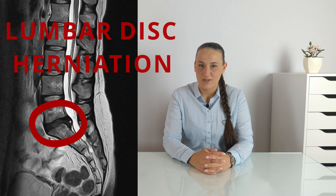Hi, I'm Kate, physiotherapist, and welcome to my channel! Did you know that 85% of Americans have experienced or will experience low back pain in their lives? Back pain costs the United States 78 billion dollars a year. One of the main causes of low back pain is lumbar disc herniation, and today I will tell you a few things about it.